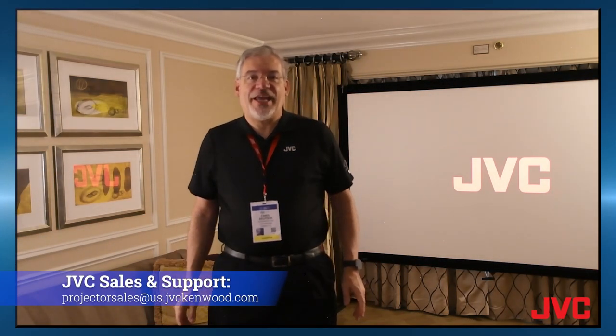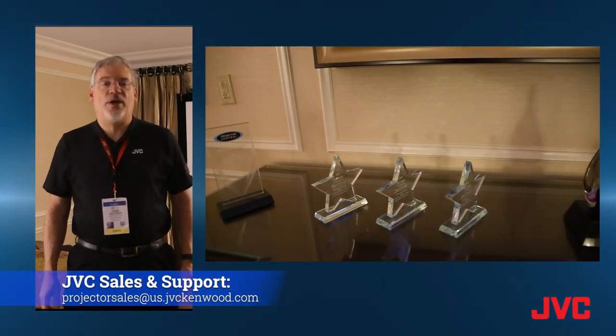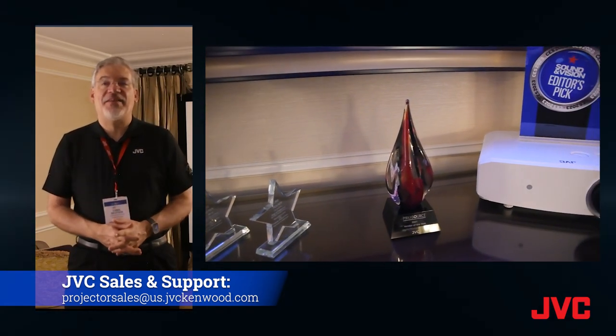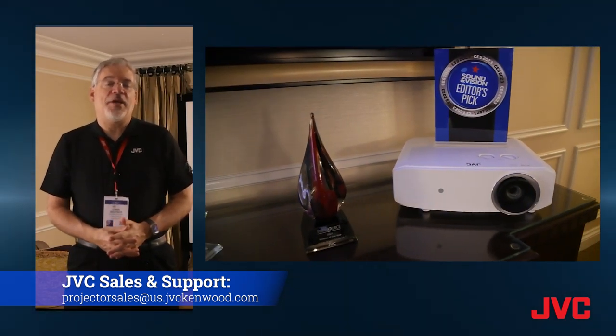Hello everybody, I'm Chris with JVC and we are at CES 2023 at the JVC suite, and we have just announced the new LXNZ30 4K DLP projector.